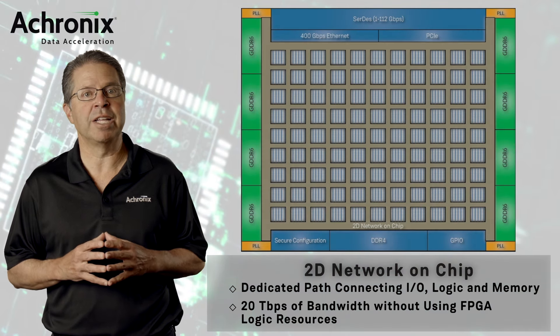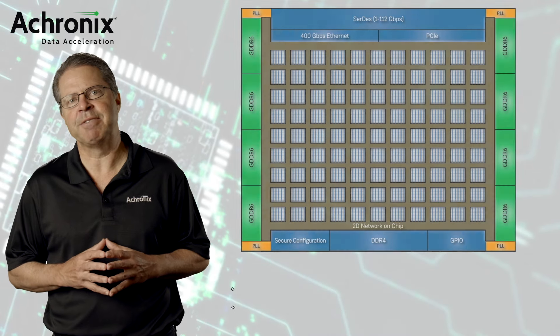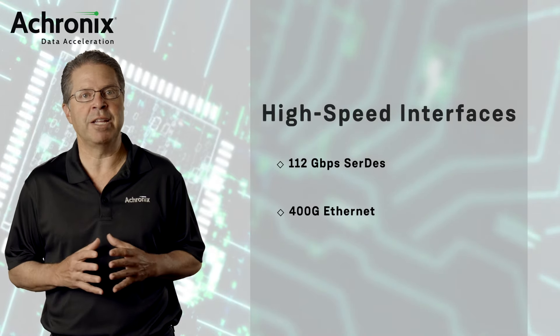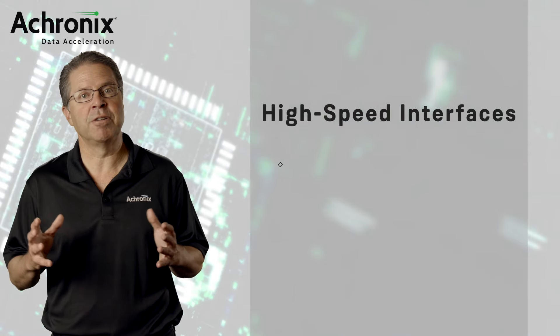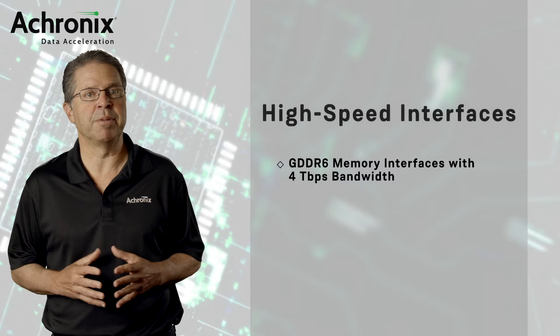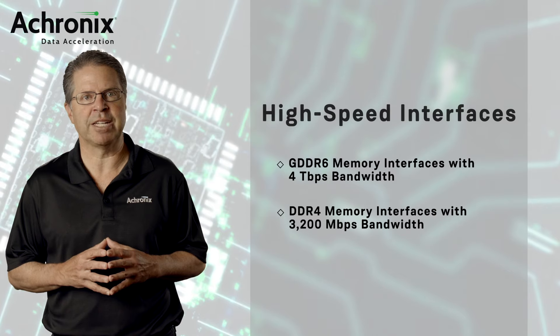The 2D-NOC is truly a game-changing feature. Speedster 7T FPGAs have high-speed I/O interfaces, including 112 gigabit per second SerDes, 400 gigabit Ethernet, and PCI Express Gen 5. They also include GDDR6 memory interfaces capable of supporting up to 4 terabits per second of external memory bandwidth and DDR4 operating at 3200 megabits per second.